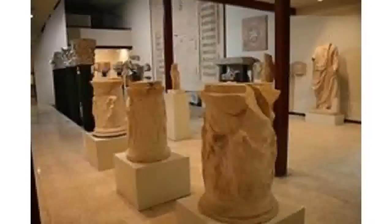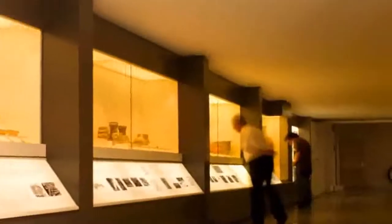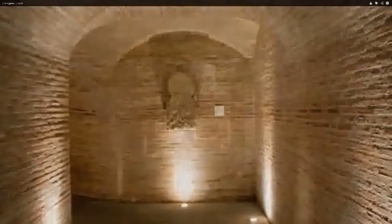We take time out to look through some of the artefacts down a showcase-lined corridor, and then into the tunnel which takes us under the road.